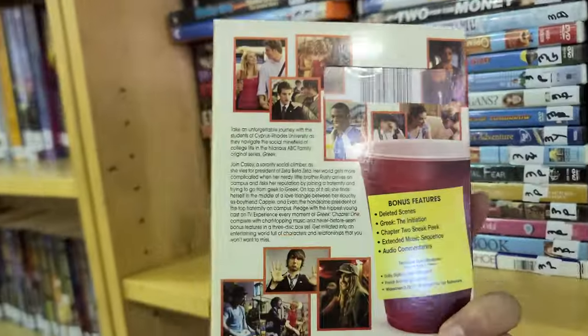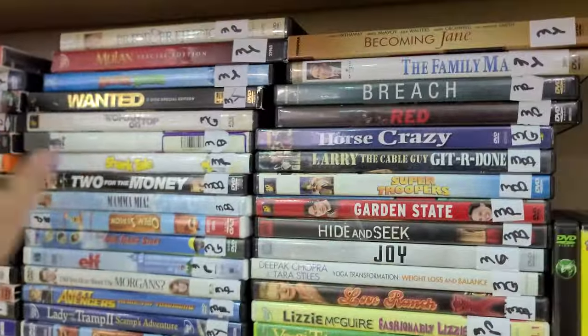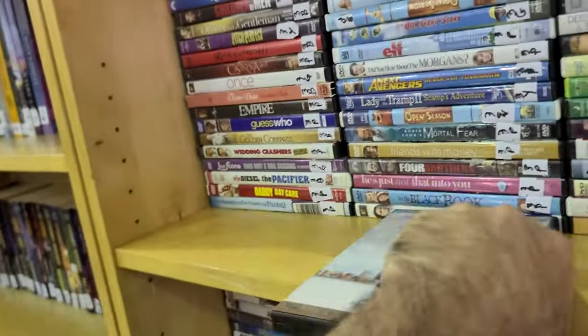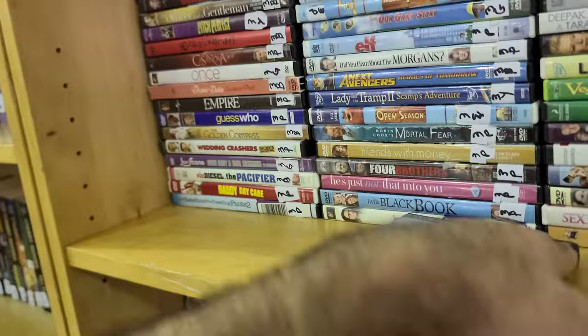Here's another Nicolas Cage movie — the one where he gets robbed on Christmas and then becomes friends with the robber. That's where I had to stop — I don't like those types of movies.